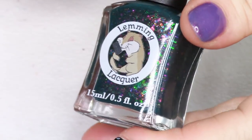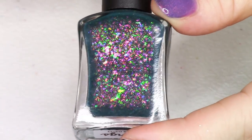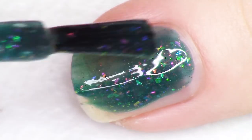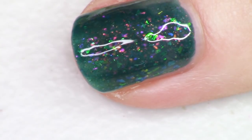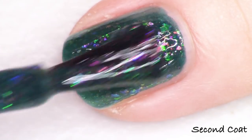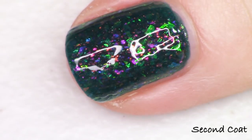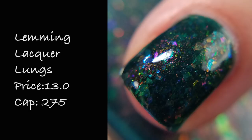Next up we have a polish from Lemming Lacquer called Lungs, inspired by Florence and the Machine and specifically from the album Lungs. This polish is described as a dark turquoise jelly with orange to red shimmer and iridescent flakies shifting from blue to green, turquoise, gold, orange, and pink. Another maker that's pulled a number of different chameleon flakies together, giving us this amazing rainbow of flippy flakies in a bottle against a really beautiful dark teal base. It swatches so nicely in two coats — so many flakies that it completely builds your nail up. Listed for $13 with 275 bottles available.